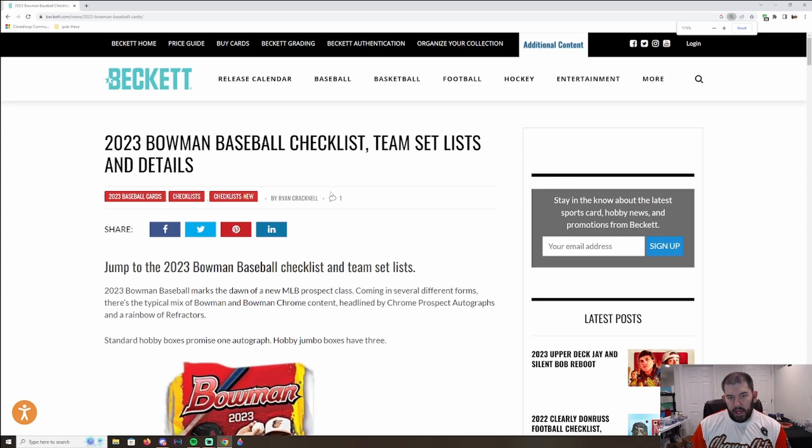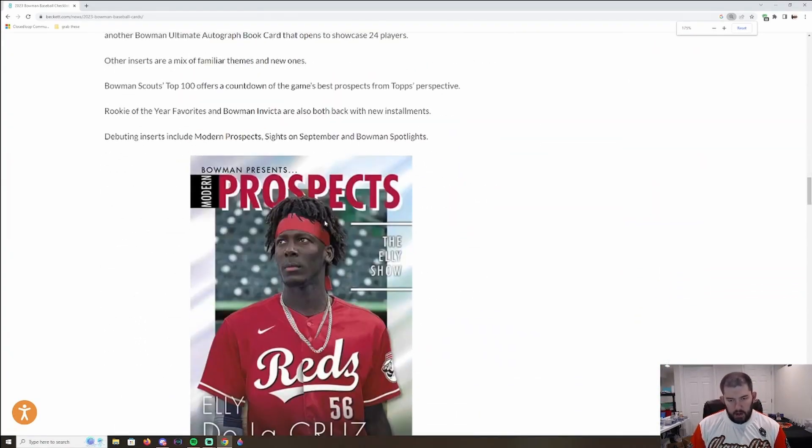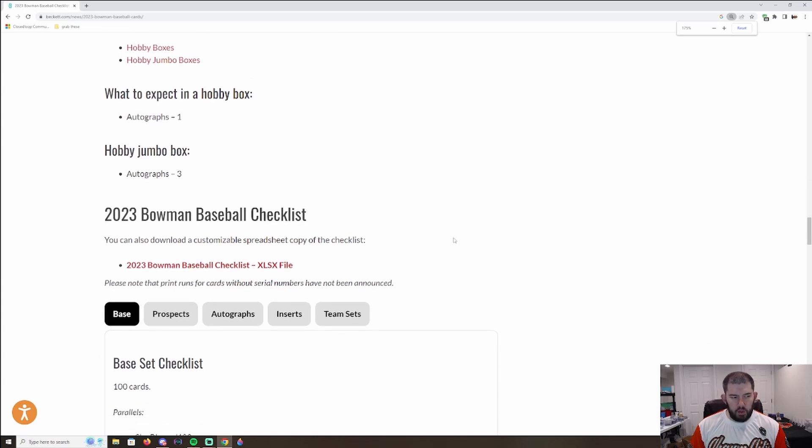Before we get into that, I want to go over what Beckett is and why I'm going to use Beckett's checklist. They break down the teams a little bit better than others — they lump the teams together and it's an easier read. There are other places like Break Ninja and Cardboard Connection, but I personally use Beckett. There's also an option to download an Excel spreadsheet off of Beckett. We're going to break down all of the guys with first Bowman in 2023 Bowman, as well as any rookies of significance that have autographs.